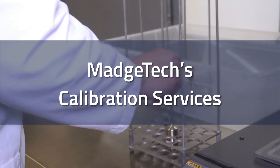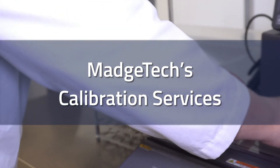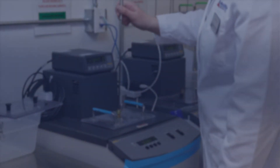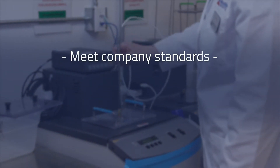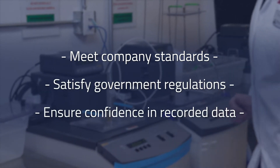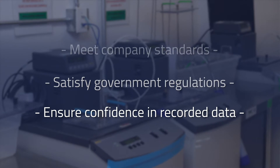Producing any product in today's world comes with high demands to ensure that the instruments used in production are maintained and calibrated at appropriate intervals. In addition to meeting strict company and government-imposed regulations, proper calibration is essential to meet the quality and safety standards our customers require.